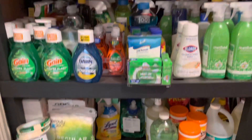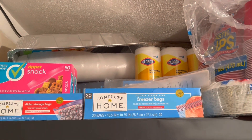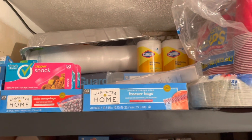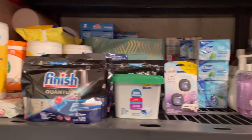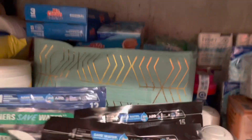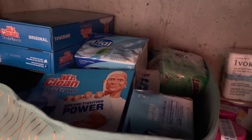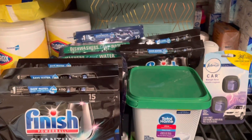Without further ado, let's jump straight into the video. Starting with this first shelf, up at the top I have some disinfecting wipes. I keep all my baggies right here — I'm going to get more at Walgreens this week. Then some paper plates and paper cups. Coming down here is where I keep my other disinfecting wipes, and in here I have some Magic Clean Erasers, sponges, some bar soap, and my dish tabs.